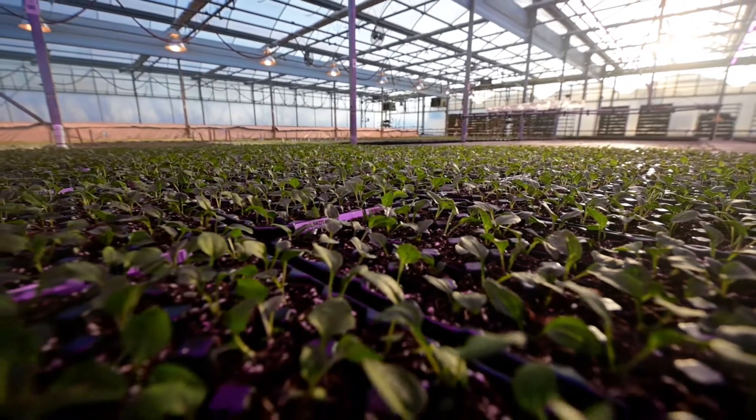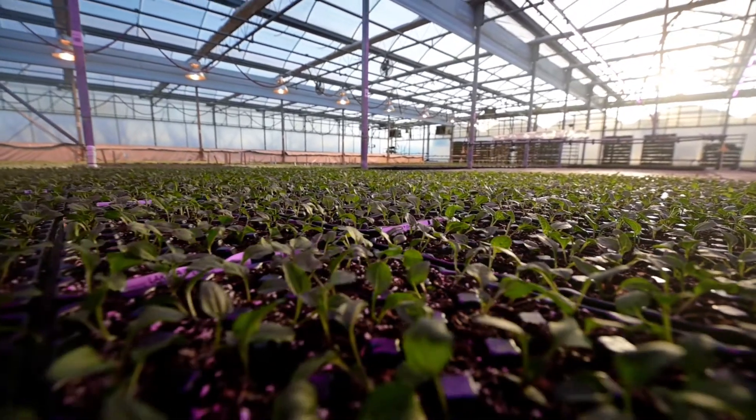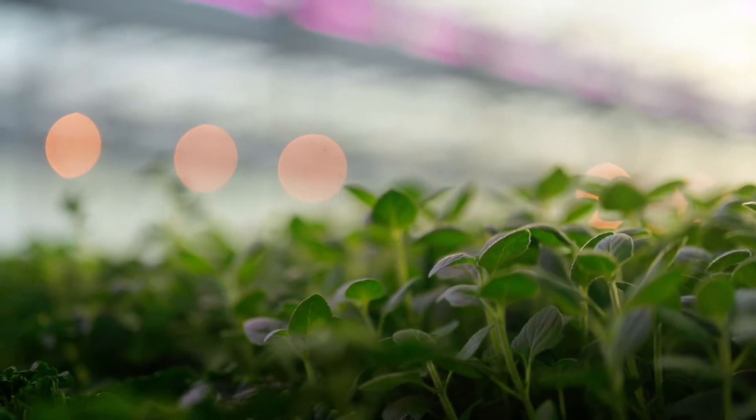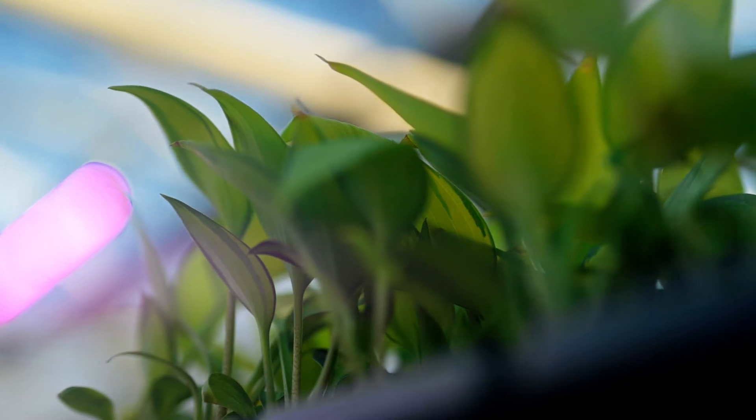Since we have such an extensive catalog, we actually propagate from a lot of different ways. We do seed, we also do tissue culture, plant divisions, and plant cuttings.